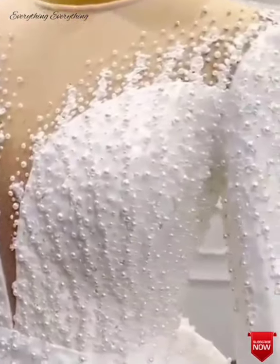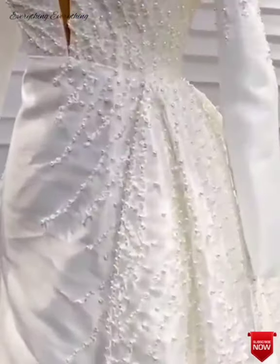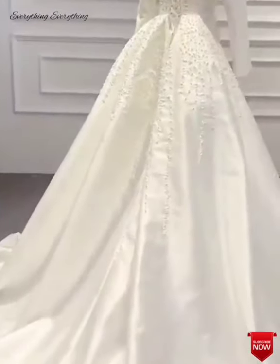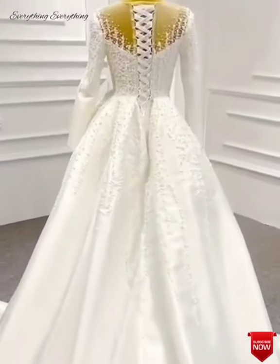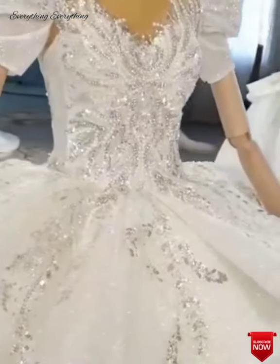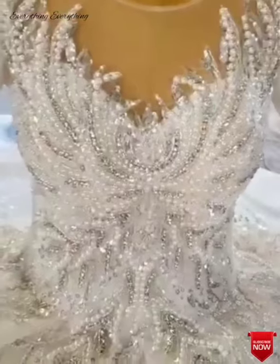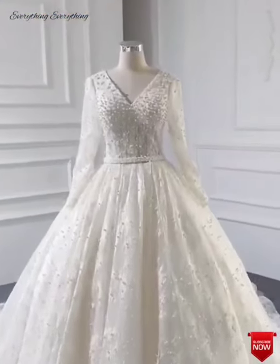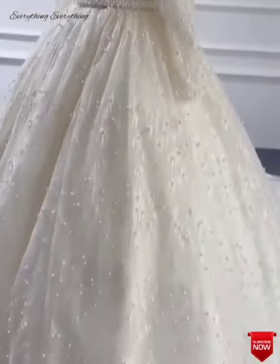Another tip is to choose the right fabric. Traditional wedding dress fabrics like organza and silk are not the best choices for a beach wedding because they can weigh you down, show sweat, and become shabby in the sand. Instead, choose light and airy fabrics like chiffon, which blend beautifully with the setting and are comfortable and convenient to carry. Other fabrics to consider are voile, organza, and tulle. Also make sure the fabric doesn't wrinkle easily — avoid cotton and linen, which wrinkle easily.